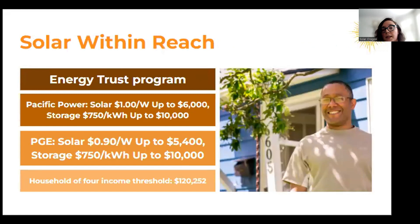There's also a Solar Within Reach incentive, which is an Energy Trust program as well. There is a dollar-per-watt incentive for solar and a $750 per kilowatt-hour incentive for home battery storage. The income qualifications for this are on their website, and the link is in the chat. For example, for a household of four, the threshold would be $120,252.